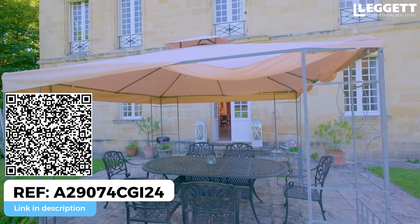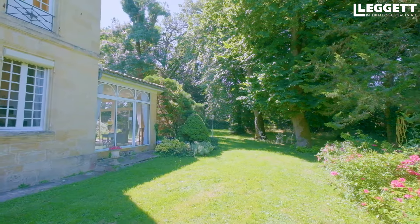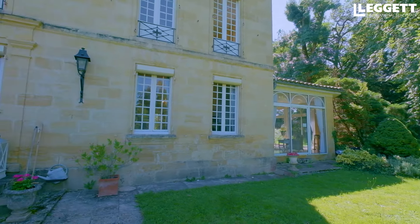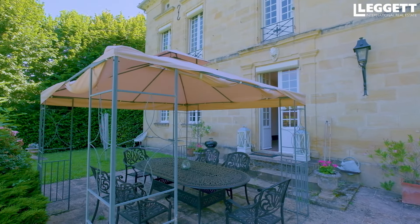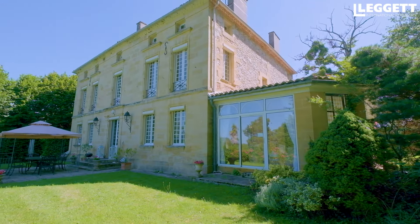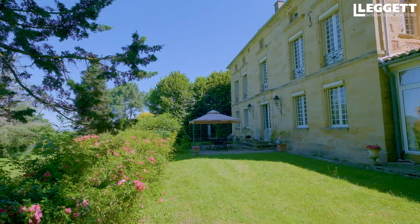Système d'alarme aussi, puisque les propriétaires ne sont pas tout le temps sur place — j'ai vu des caméras. C'est très bien sécurisé. Pour une belle bâtisse aussi grande, c'est bien d'avoir ça. Petit coin ombragé. Avec cette exposition double, on peut toujours avoir un coin à l'ombre car le soleil tape. Il y aura une petite ombrière pour protéger du soleil. Pour l'instant on est bien, à l'ombre et au frais.